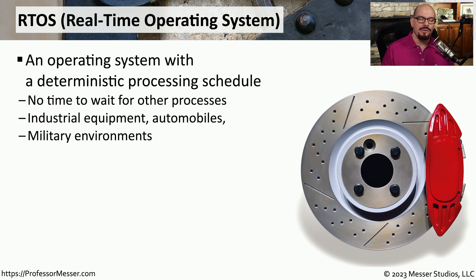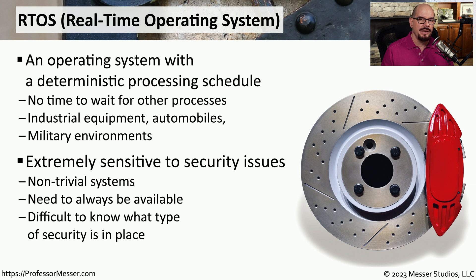If you use Windows, Linux, or other operating systems on your desktop, tablet, or mobile devices, you're using a non-deterministic operating system, meaning no single process can suddenly grab all the resources and take priority. But some systems need that kind of deterministic behavior. If you're driving an automobile, using military equipment, or running manufacturing equipment, you'll probably need a deterministic real-time operating system, or RTOS. When you need to brake your vehicle very quickly, the entire system focuses on that braking system — the anti-lock brakes kick in immediately, understand the environment you're driving in, and safely bring you to a stop. We are very sensitive to any security issues associated with RTOS, as these operating systems cannot wait around while something else is occurring.